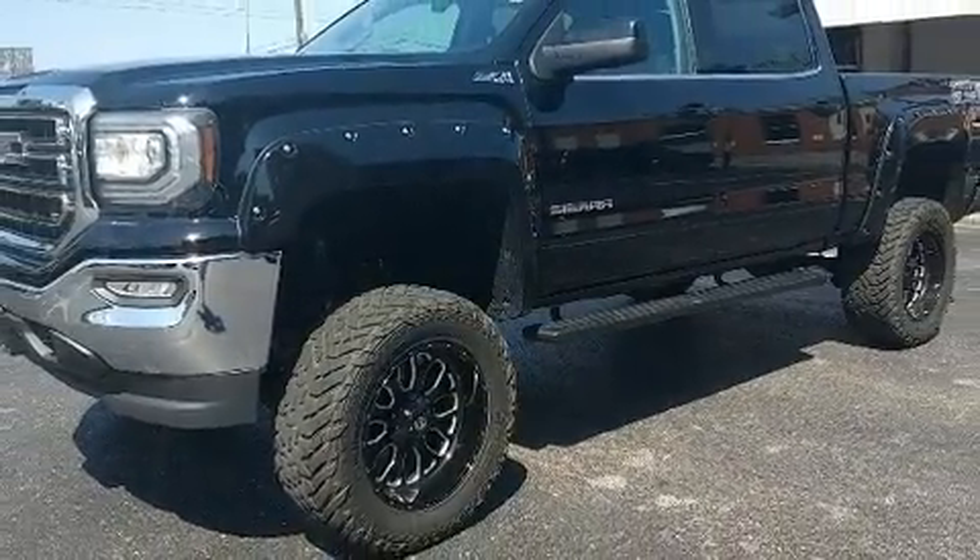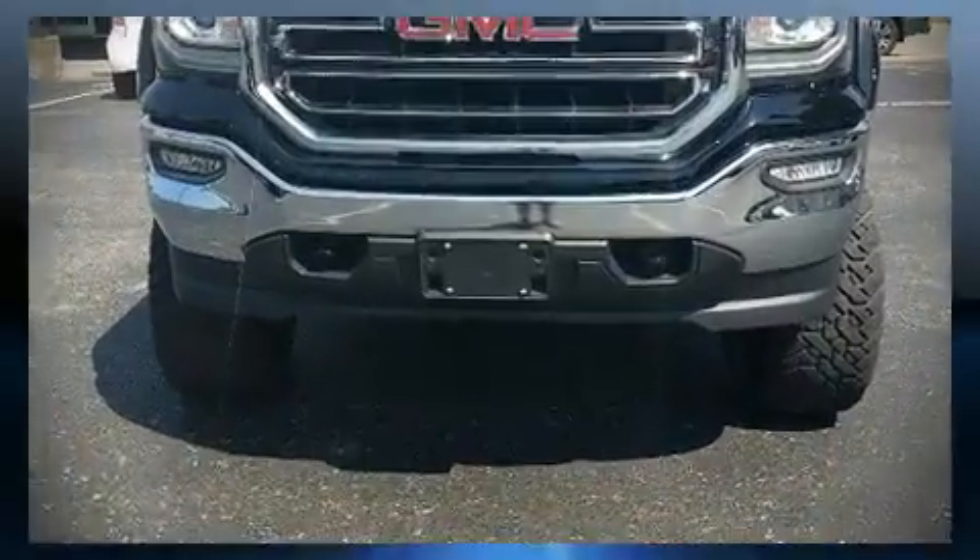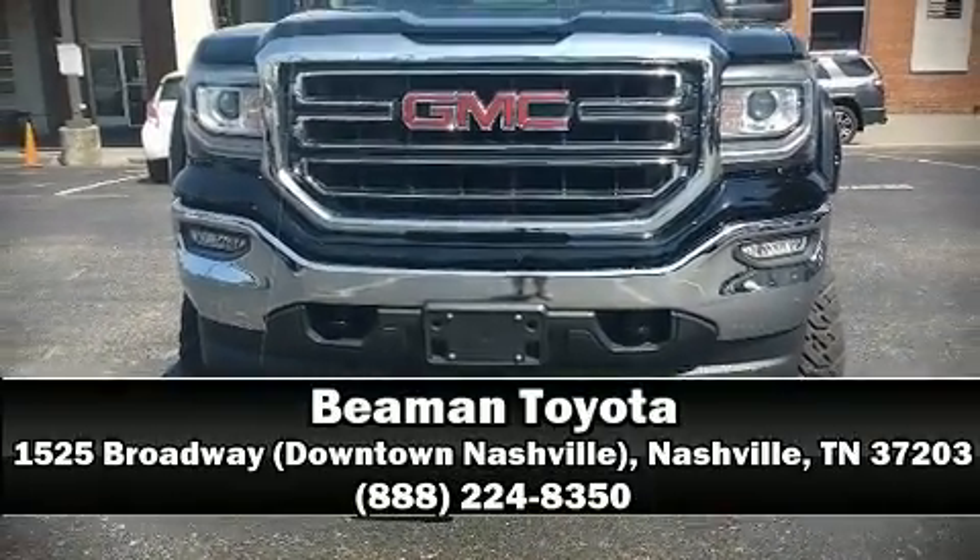Our knowledgeable sales staff is available to answer any questions that you might have. We are here to help you. Have a good day.